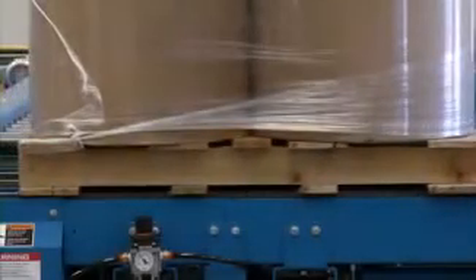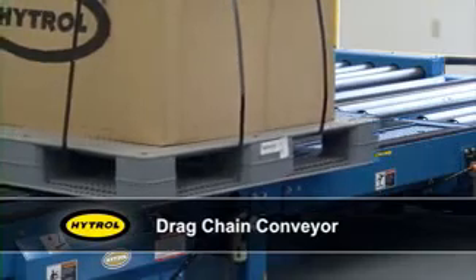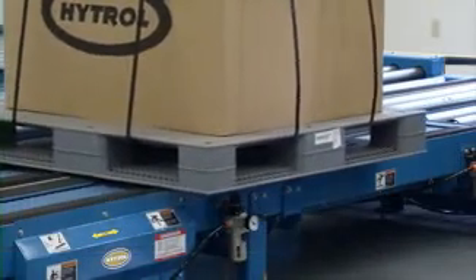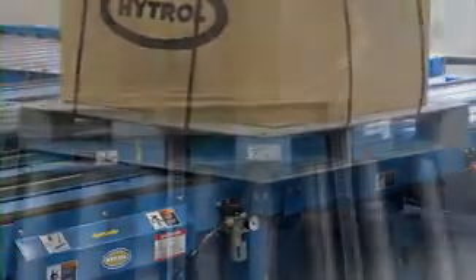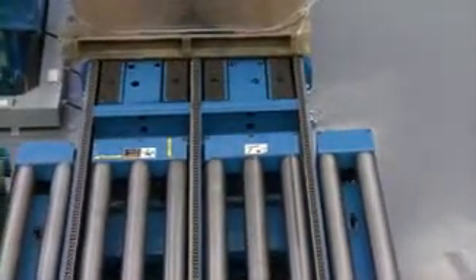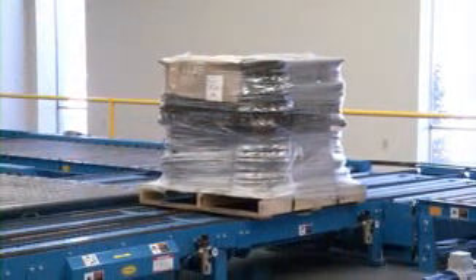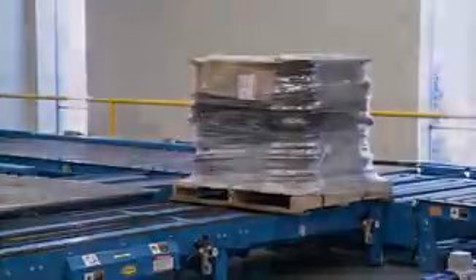When a product has protrusions such as feet, or when the bottom of an item is uneven — such as a metal frame with uneven runners — our drag chain conveyor is perfect for the job. The DC product line is the preferred choice when slip sheets are used or when pallet runners are perpendicular to flow. This workhorse of a conveyor will stand up to the rigors of continual pallet handling.